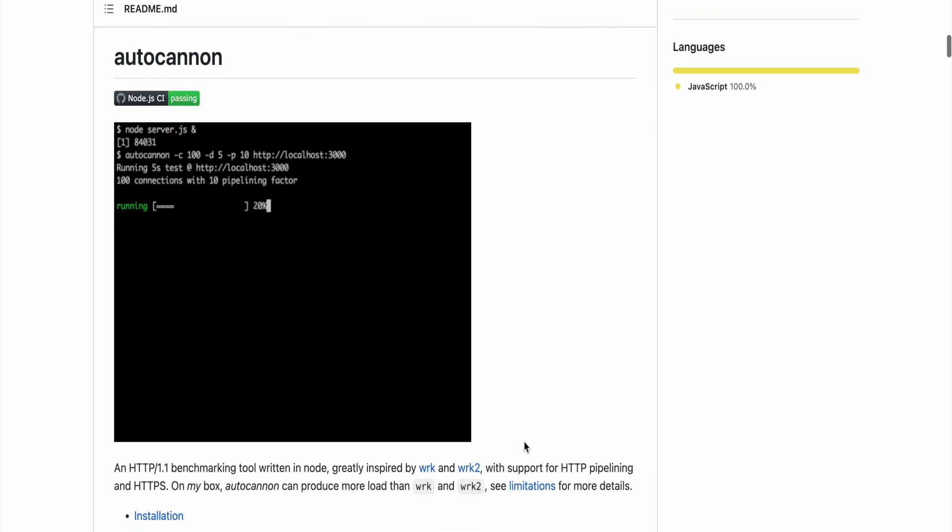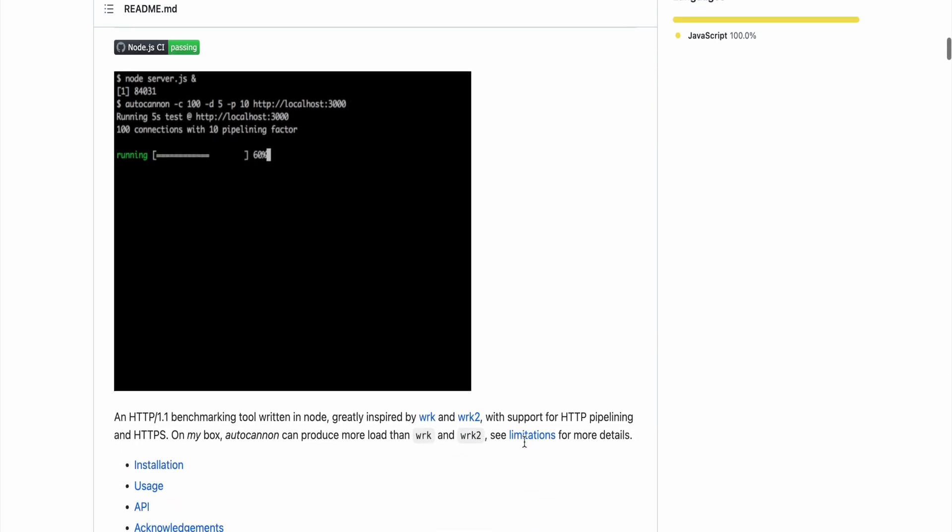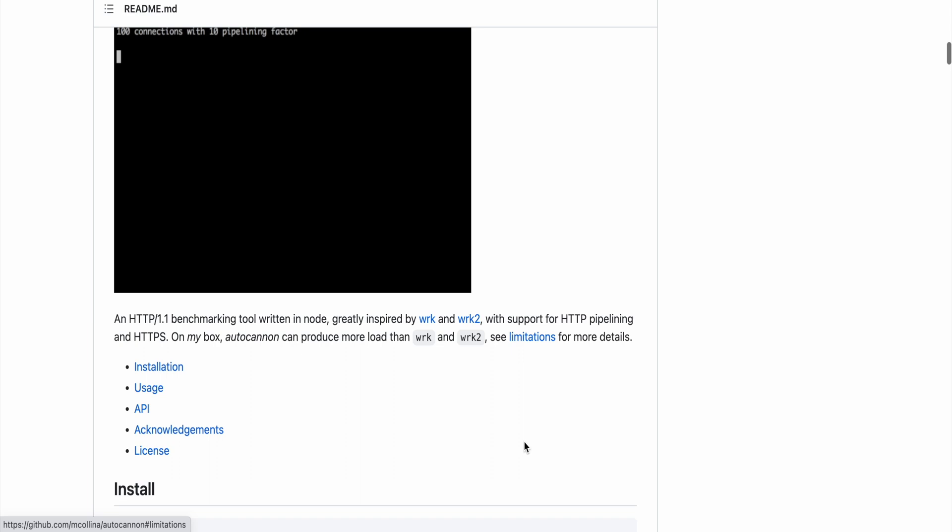I want to do some benchmarking in terms of performance for both programming and content creation. We'll start with the programming side using a tool called Autocannon, which is an HTTP benchmarking tool. With this tool we can test a machine and see how many requests it can make within a given time frame. We're going to compare my 2017 MacBook Pro with the Core i7 processor against the M1 Pro MacBook, starting with a 10-second window.